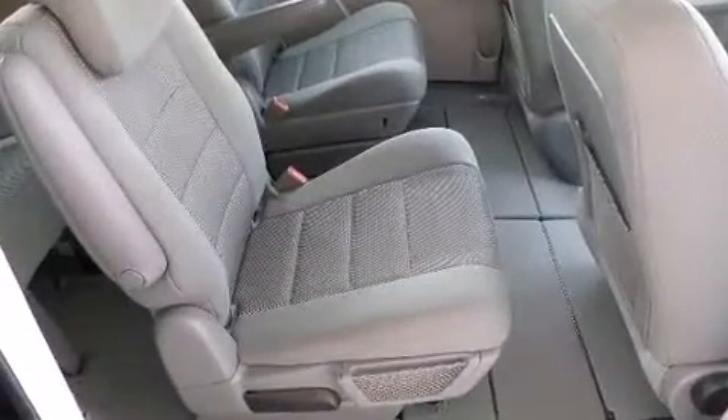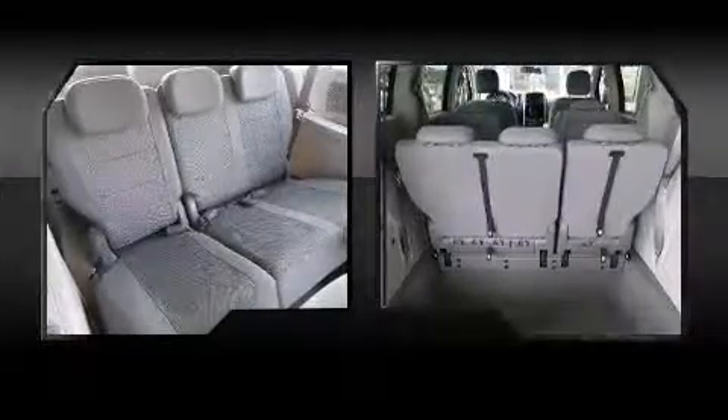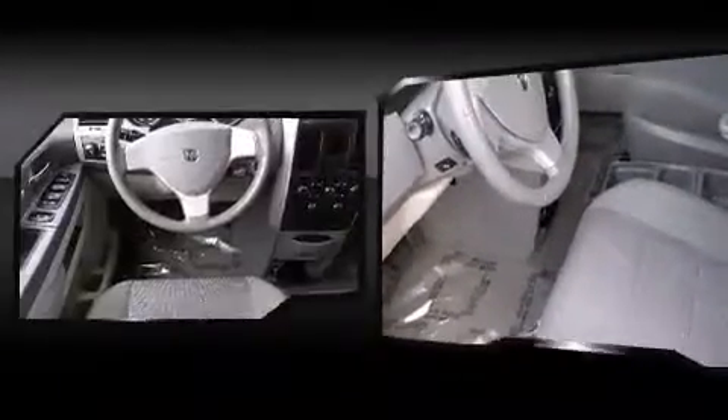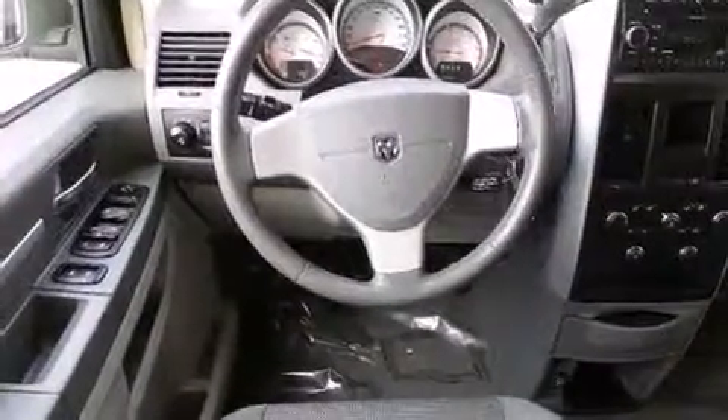Third-row seats provide an even greater maximum passenger capacity. Passengers are protected by various safety and security features, including dual front impact airbags, head curtain airbags, traction control, brake assist, and four-wheel disc brakes with ABS. Various mechanical systems are monitored by electronic stability control, keeping you on your intended path.